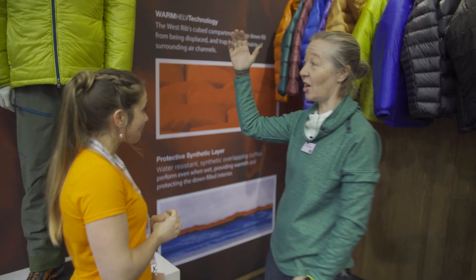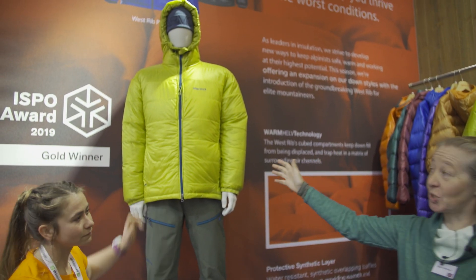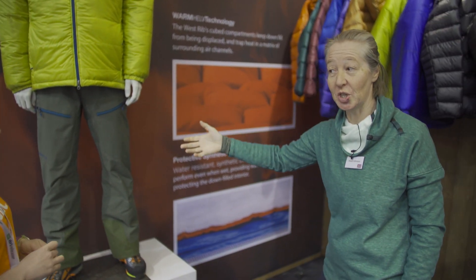Welcome to ISPO 2019. This is the Marmot stand and it's great to meet Hazel from Marmot. She's going to tell us a little bit about something new. Just behind us we've got the West Rib jacket. It's an ISPO Gold Award winner for lots of reasons — it's got some pretty new technology in it.